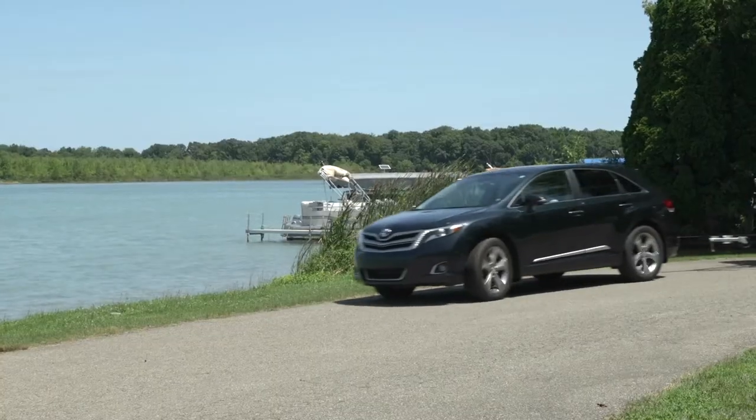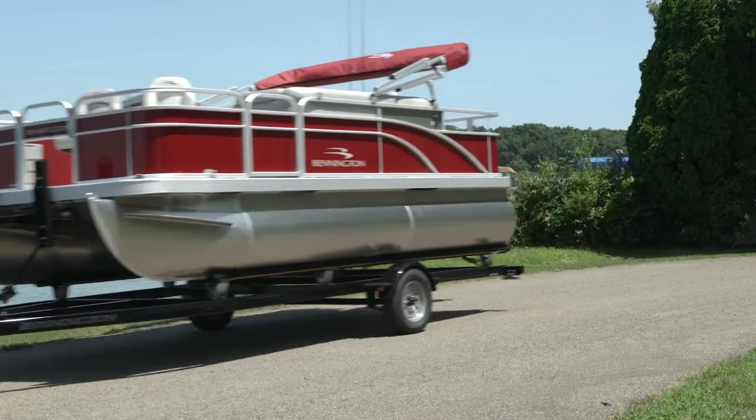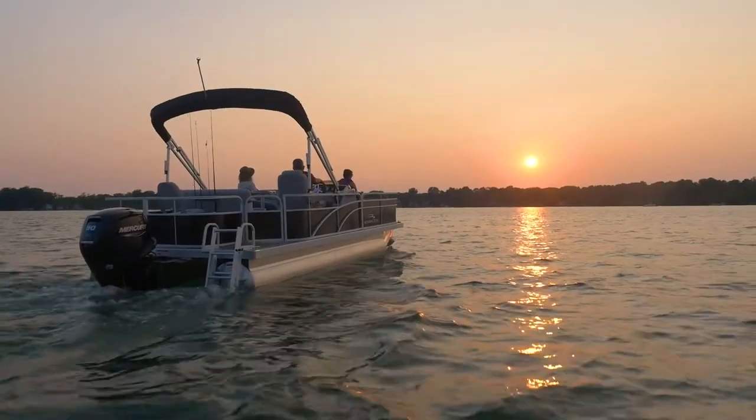We also offer eight-foot narrow beam width floor plans for even easier towing, and a wide range of engines up to 200 horsepower on the SV line, so you'll never have to sacrifice performance. So what are you waiting for? Come join the Bennington family.